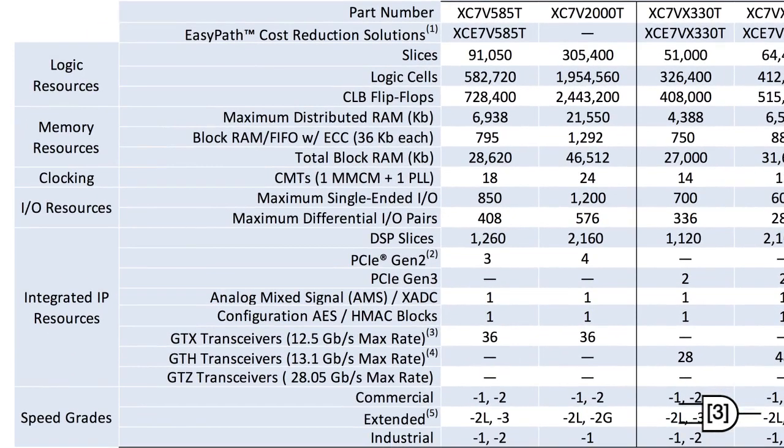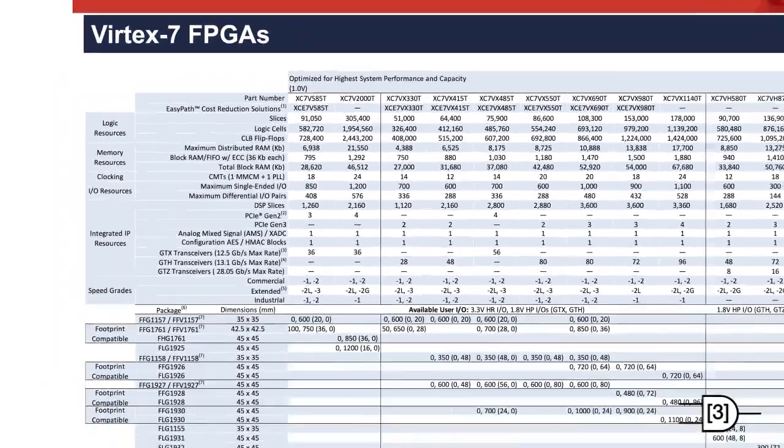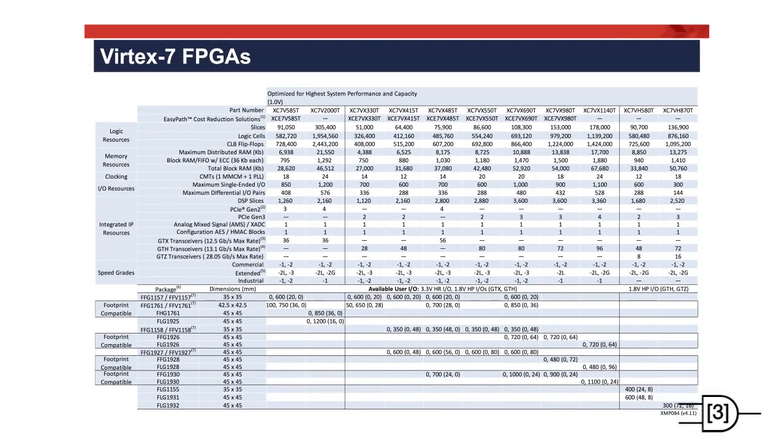Hard IP blocks are the same as Artix-7, including RAM blocks, clock management tiles with phase-lock loops, DSP slices, PCIe transceivers, and an analog-to-digital converter. There is also a DDR3 interface that runs at 1,866 Mbps.